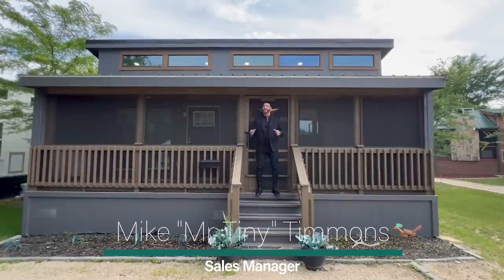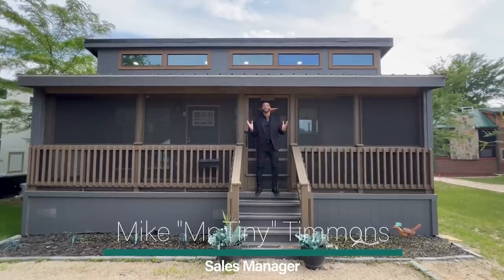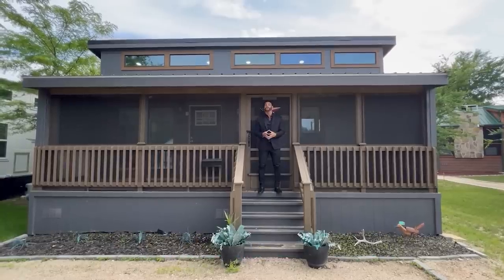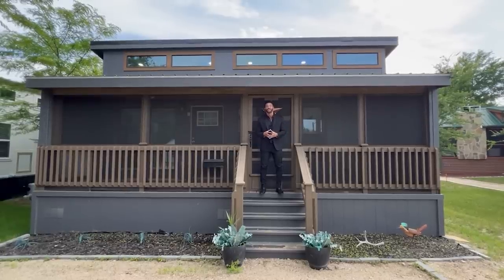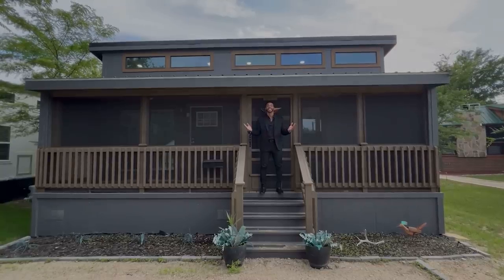How's it going everybody? This is Mike, Mr. Tiny Timmons, and I'm back again with a new episode of Livin' Tiny with Mr. Tiny. This is Season 2, Episode 4, and I'm showcasing the Mancia Cardinals. So grab your popcorn, grab a seat, because yet again you're in for a treat. Enjoy this new episode of Livin' Tiny with Mr. Tiny.